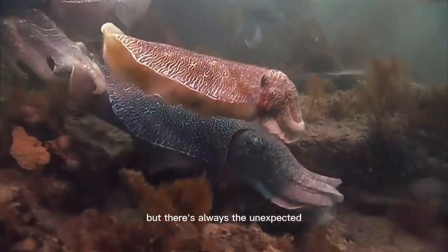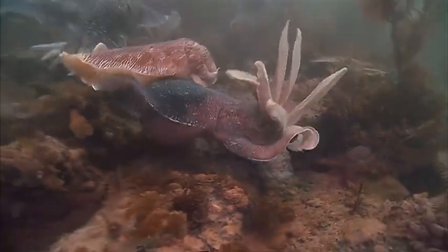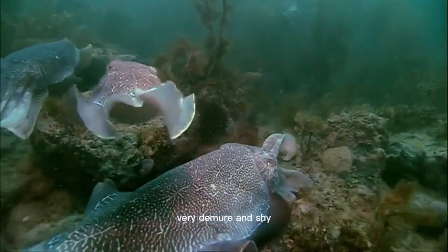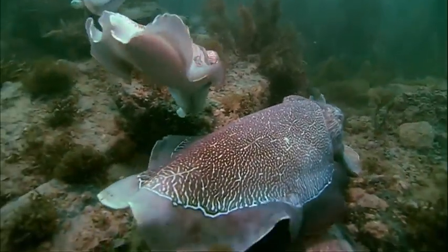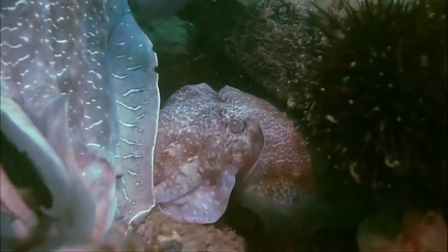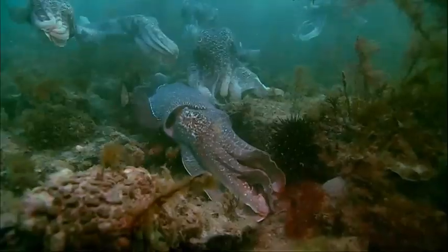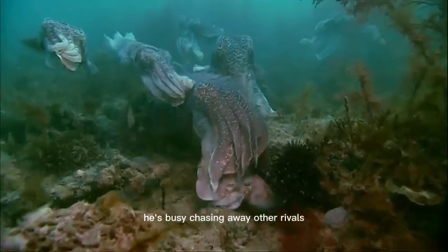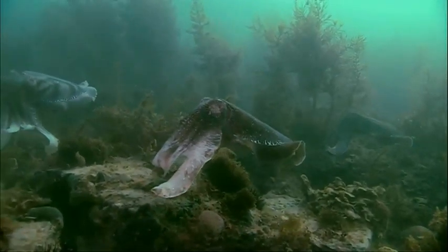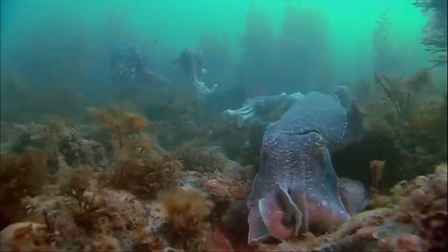But there's always the unexpected. A so-called sneaker male tries to cut in. This male is much smaller and pretends to be another female by acting like one, very demure and shy. All seems to be fine in the den. He's busy chasing away other rivals from this new supposed female. Especially now that there are two females under his protection — it can't hurt.